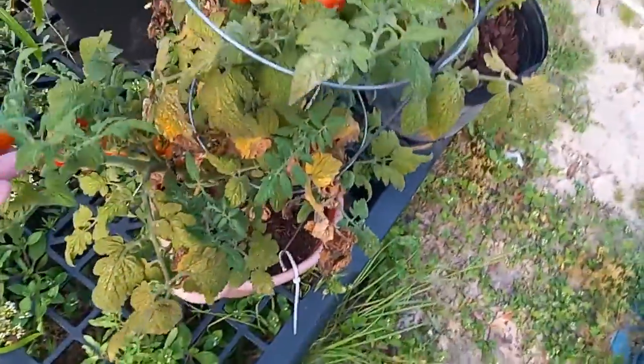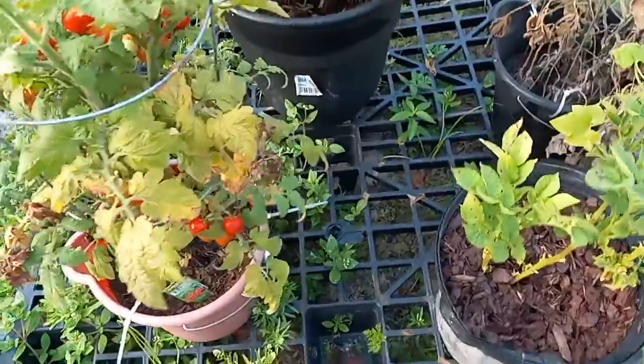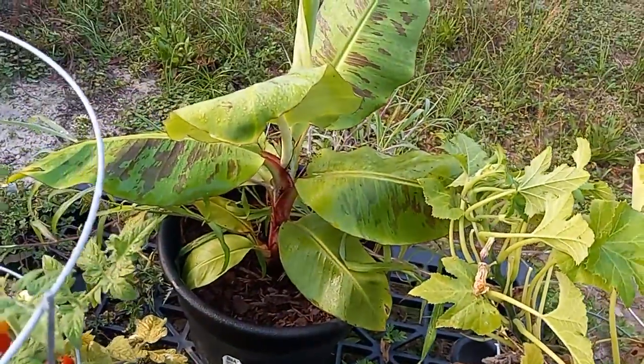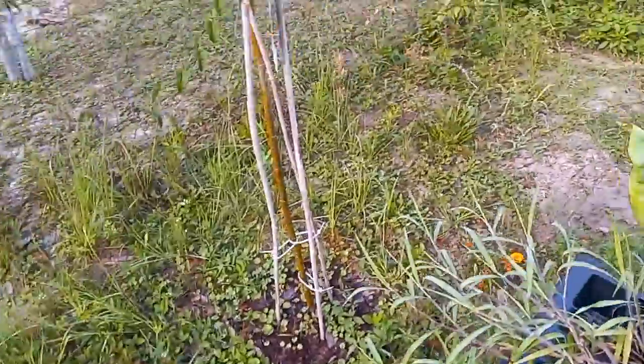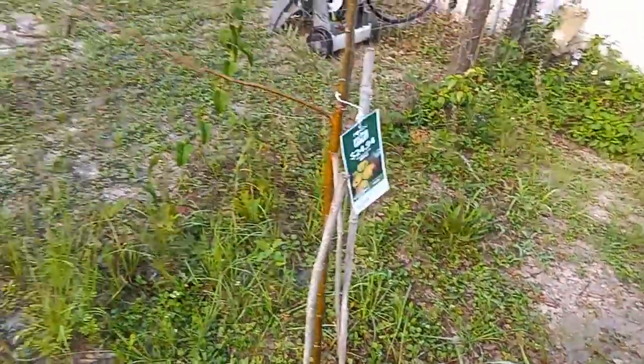Let's talk about tomatoes — a lot of them are ready to be pulled this morning. And here's the banana plant and my Dorset golden apple.